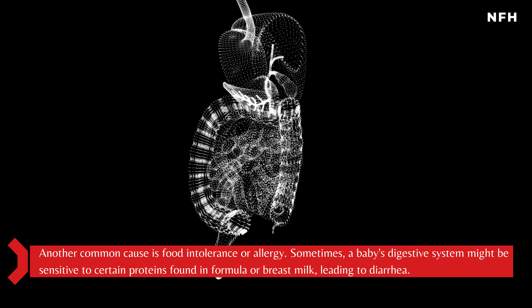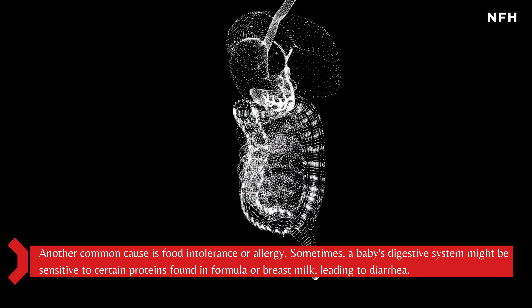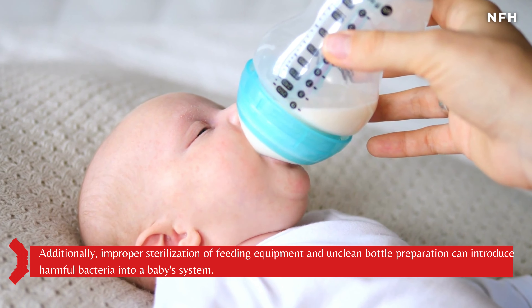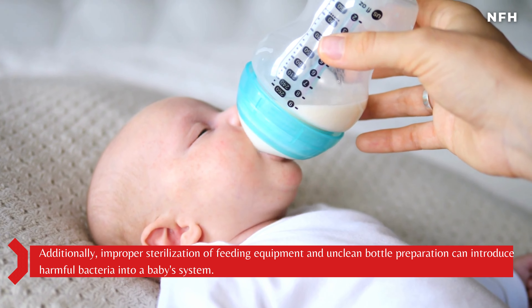Another common cause is food intolerance or allergy. Sometimes, a baby's digestive system might be sensitive to certain proteins found in formula or breast milk, leading to diarrhea. Additionally, improper sterilization of feeding equipment and unclean bottle preparation can introduce harmful bacteria into a baby's system.